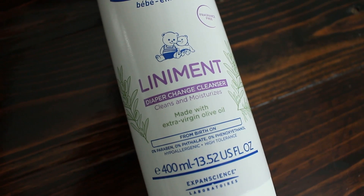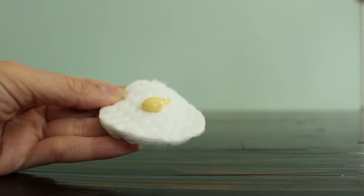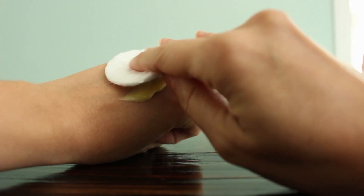Liniment is essentially a two-in-one product that both cleanses as well as moisturizes your baby's bum, and has been used by French moms for generations — and now you guys can use it too. You simply use it on your baby's bottom with a soft cloth or a cotton pad, put a little bit on, wipe it off, and it's both cleaning and conditioning your baby's skin at the same time. I love multi-purpose products, and anytime I can find something super efficient for diaper changing, it makes my life a little bit easier.